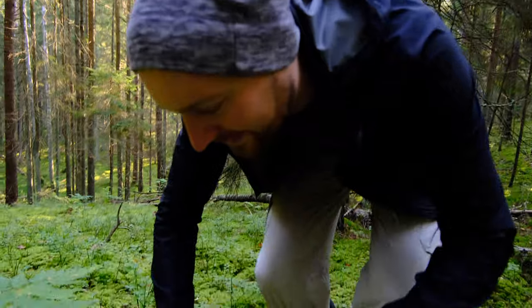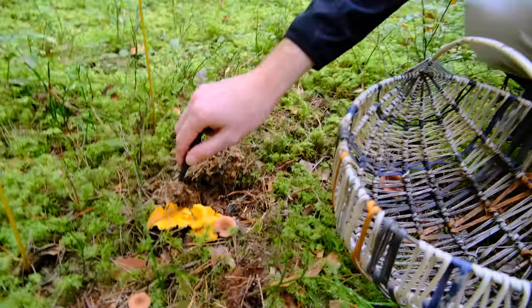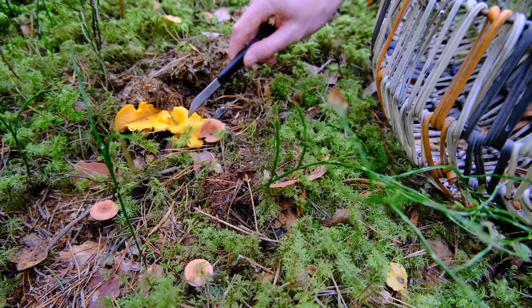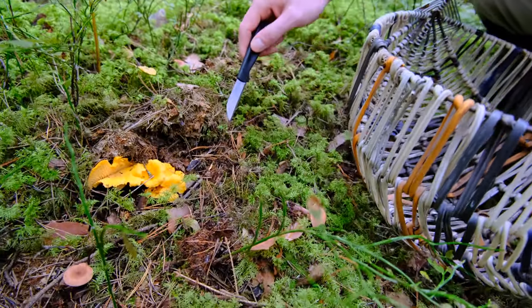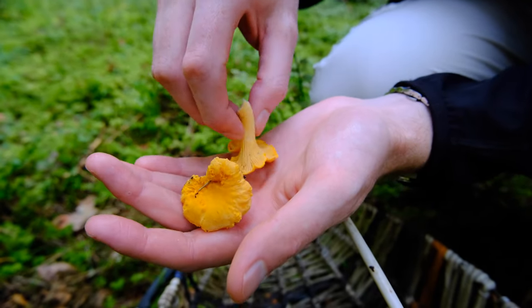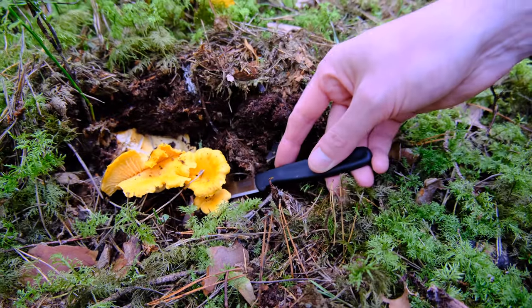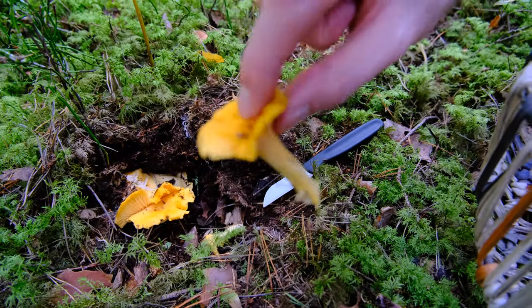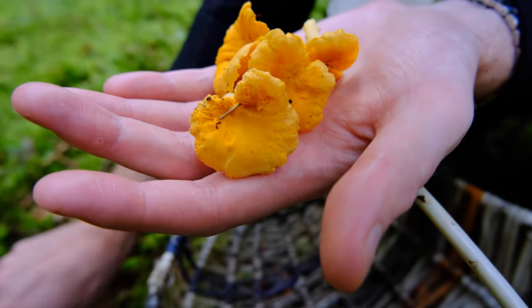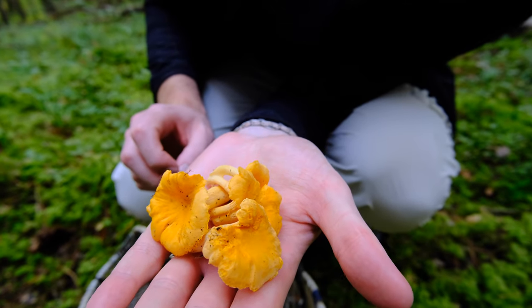I think we might have found some girolles! We're going to pick them and take them back to show Ida's brothers and see if we found something edible or poisonous. But look at these guys — aren't they beautiful? There are so many of these little mushrooms around. I think that might be them. You can't get any fresher than that. Amazing — that'll make a good breakfast, fried in a bit of butter on toast. Let's go and see what else we can find.